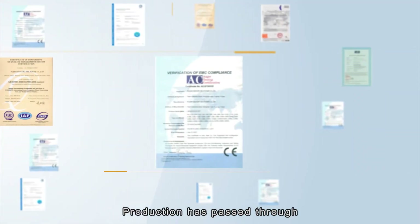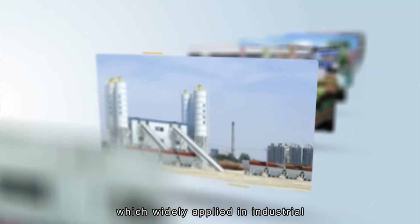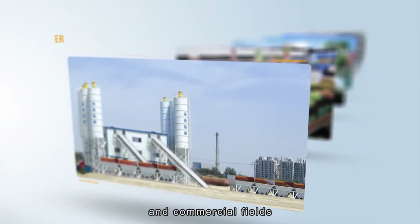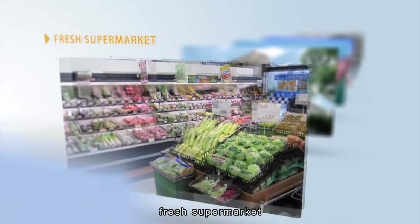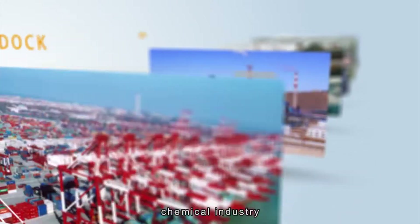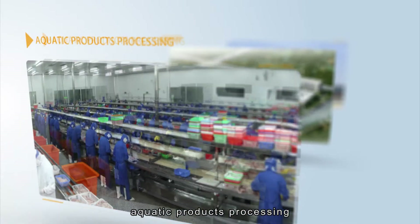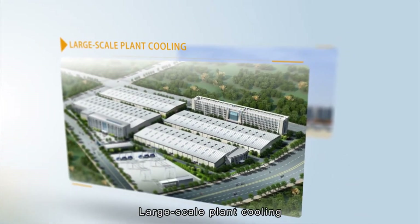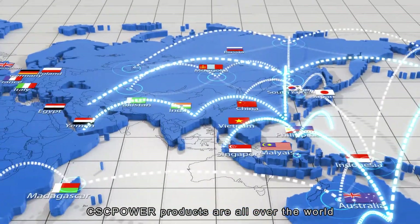Production has passed through a number of international certifications, and is widely applied in industrial and commercial fields, such as concrete cooling mixers, fresh supermarkets, hospitals, docks, chemical industry, deep sea fishing, aquatic product processing, and large-scale pot cooling. CSC Power products are distributed all over the world.